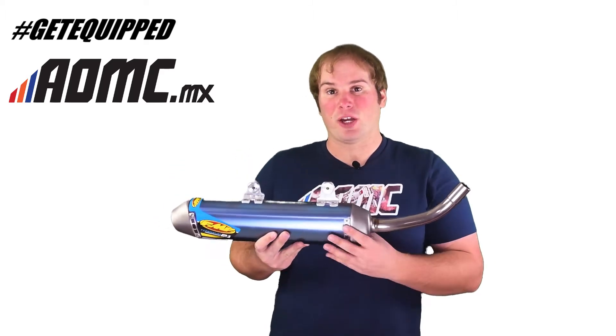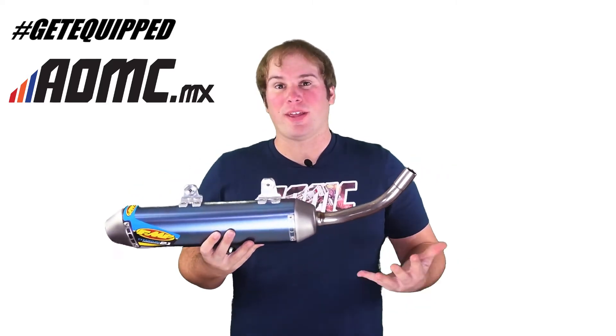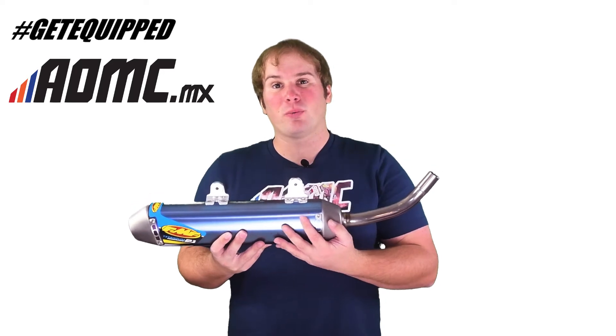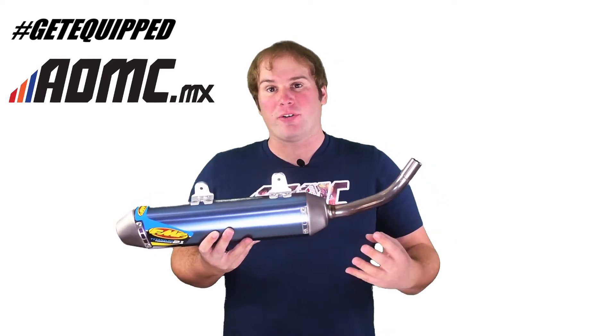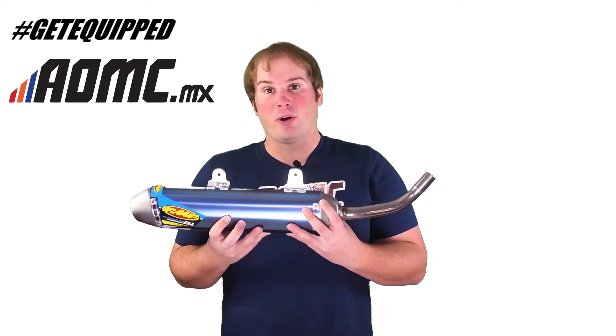It's lighter than the OEM exhaust. Titanium throughout. It's great power. It's FMF — they know what they're doing. So if you need a little more extra power and want to take some weight off the bike, have a great ride, pick up one of these things. This is the FMF Titanium Powercore 2.1.